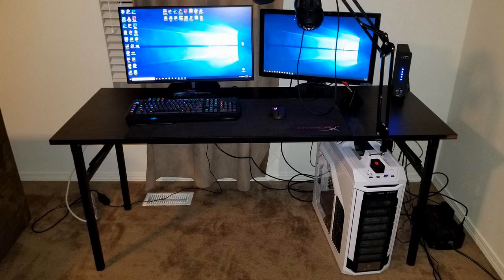Hey guys, how's it going? Today I want to do just kind of a quick review for you guys on my Need computer desk. It's the 55-inch folding version. I hadn't seen too many reviews on it, so I thought I'd give you guys my two cents, just kind of based on my experience and let you know what I thought about it.